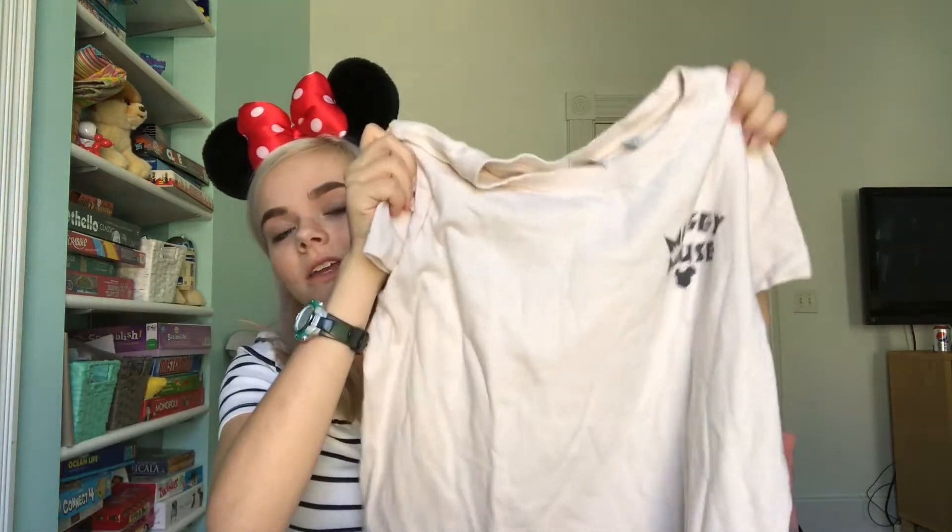First I'll start with what I got from Target. The first thing I got from Target is this Mickey Mouse shirt. It says Mickey Mouse here and on the back it has a rainbow. I ordered this online and online it looked like it would be a little bit pinker than it is. But I like it a lot and I actually have worn it already. It's really cute.